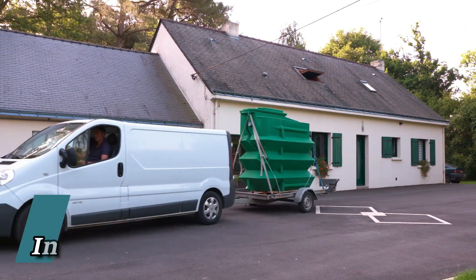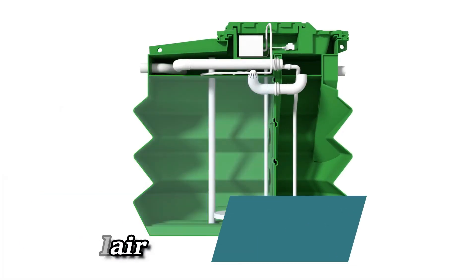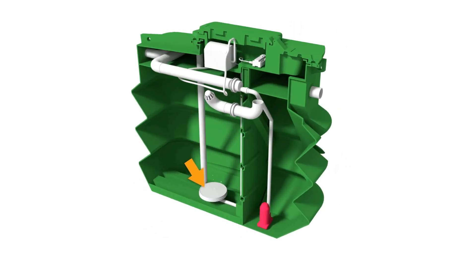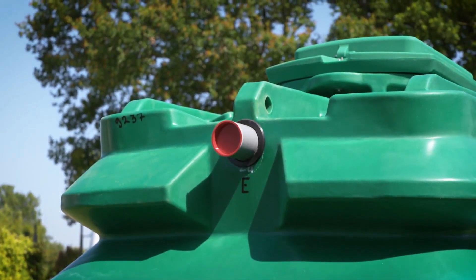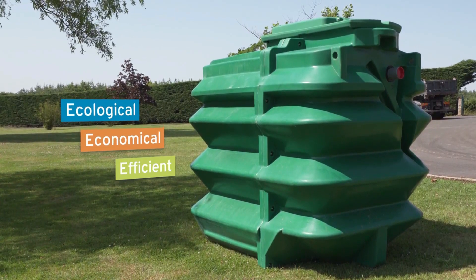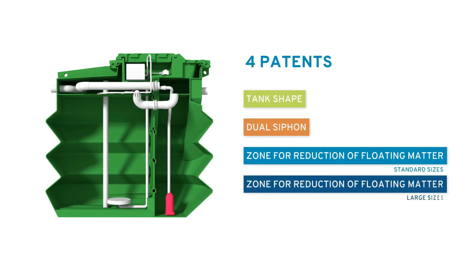These compact treatment stations are a standout when it comes to managing wastewater, making them a valuable asset for areas lacking proper sewage infrastructure. They offer a practical solution for groups of up to nine individuals. Notable advantages include their low energy consumption and affordability, with a six-person model costing just $22 per year.